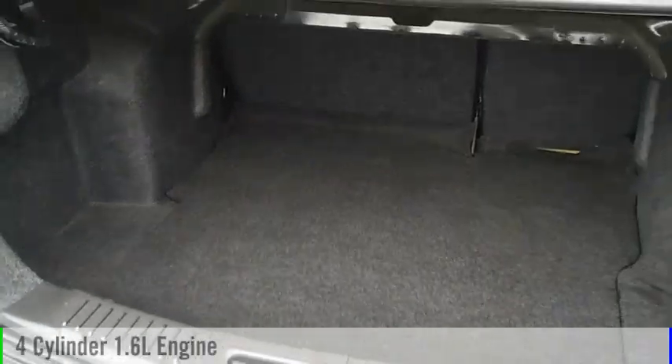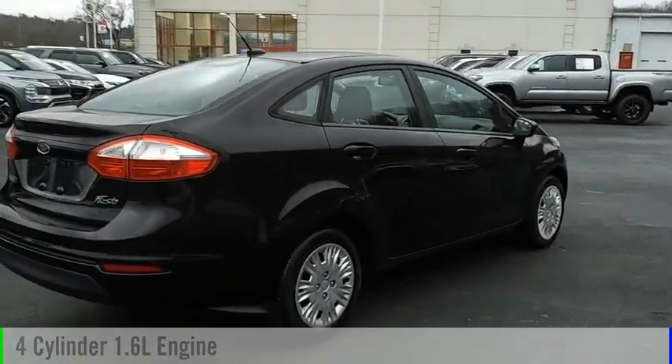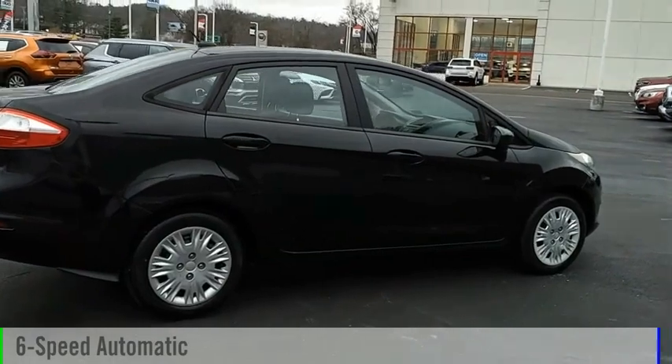This vehicle is powered by a front-wheel drive, four-cylinder, 1.6-liter engine, and comes with a six-speed automatic transmission.